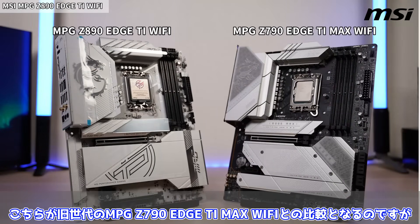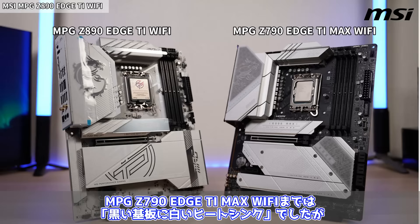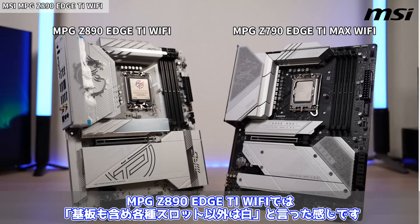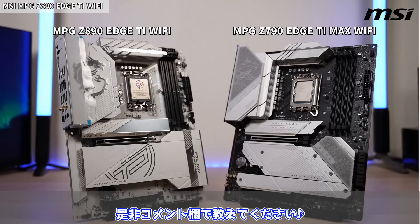目に留まるのがこちらの真っ白な基板かと思います。旧世代のMPG Z790 HTI Max Wi-Fiとの比較となるのですが、この白さは一目瞭然かと思います。MPG Z790 HTI Max Wi-Fiまでは黒い基板に白いヒートシンクでしたが、MPG Z890 HTI Wi-Fiでは基板も含め各種スロット以外は白といった感じです。皆さんはどっちのデザインが好みですか？ぜひコメント欄で教えてください。